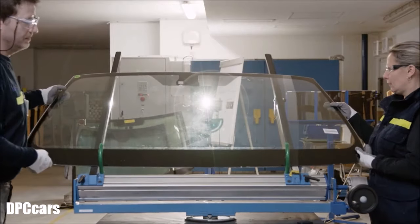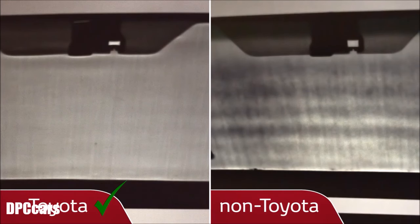For example, the glass surface is tested for possible deformation. This can lead to optical distortion, reducing visibility and safety. In this test, horizontal lines indicate the degree of glass distortion.